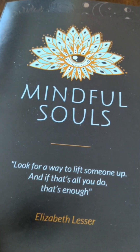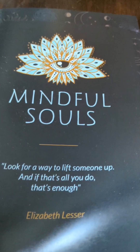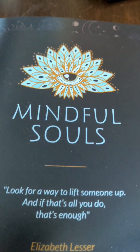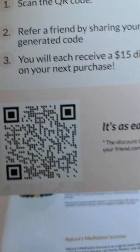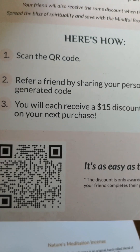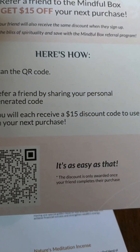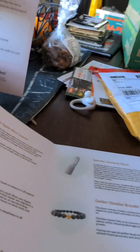I'm unboxing my Mindful Souls. If you'd like a subscription, let me know — I'll give you my scan code. There is my scan code if you want to take a screenshot of it. You will each receive a $15 discount code to use on your next purchase. I get it every month and I love it.